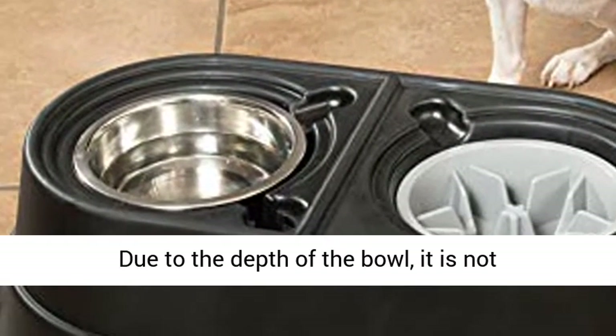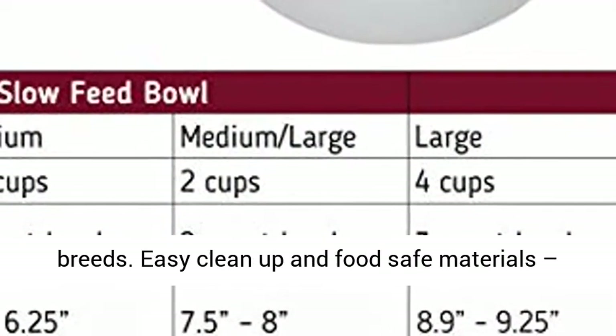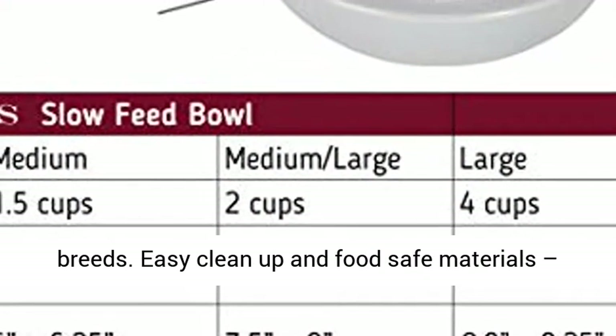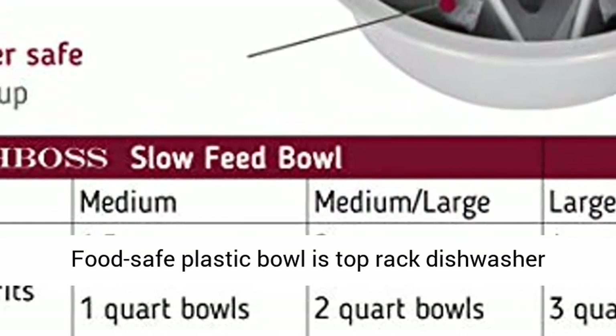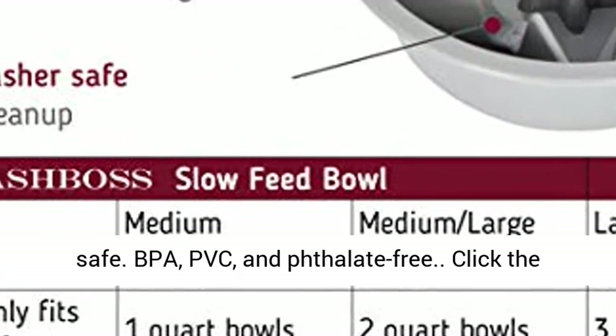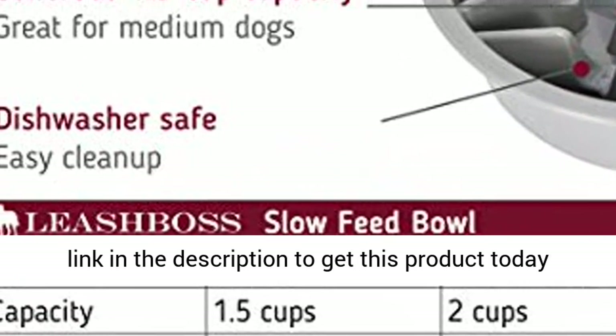Due to the depth of the bowl, it is not recommended for flat-faced or short-snouted breeds. Easy clean-up and food-safe materials — the food-safe plastic bowl is top-rack dishwasher safe, and is BPA, PVC, and phthalate-free. Click the link in the description to get this product today at the best price.